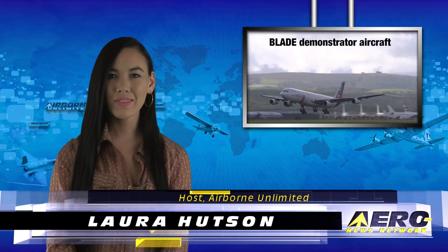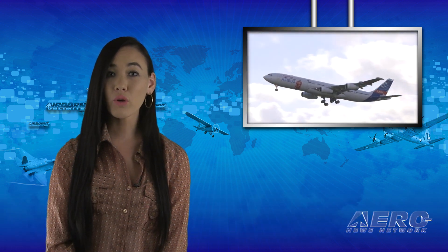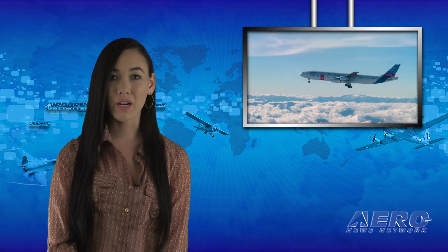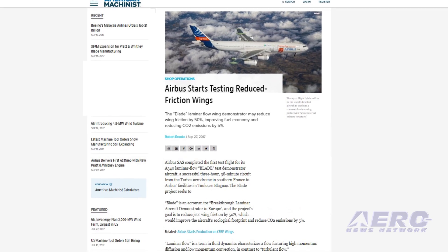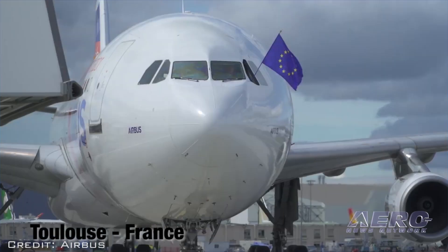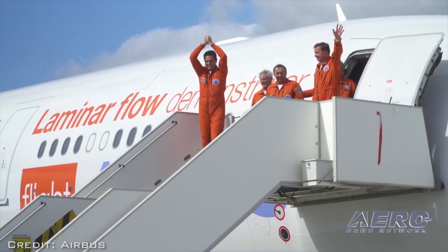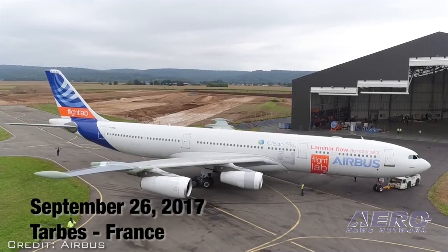I'm Laura Hudson, September 28th, and this is Airborne Unlimited. Airbus's A340 Laminar Flow Blade Test Demonstrator aircraft, an A340-300, has made its successful maiden flight for the Clean Sky Blade project. The aircraft, dubbed Flight Lab, took off from the TARB Aerodrome in southern France at 11 local time, and after a series of successful tests, landed at Airbus's facilities in Toulouse-Blagnac. The overall flight time was 3 hours and 38 minutes.